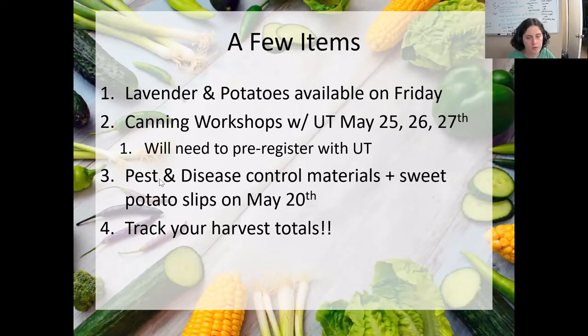Pest and disease control materials — we're going to be going over that kind of stuff tonight, and then we'll go over some disease control material at the next workshop. We're going to give out a bunch of different organic pest and disease control sprays and a spray bottle. We will also hand out the sweet potato slips on May 20th, because it should be warm enough by then — they like it hot. May 20th should be good to go.